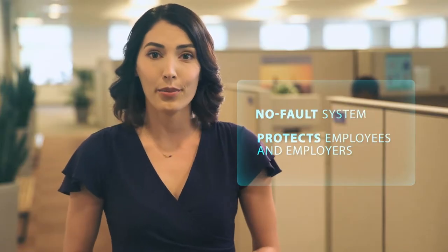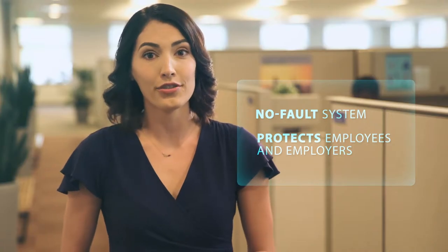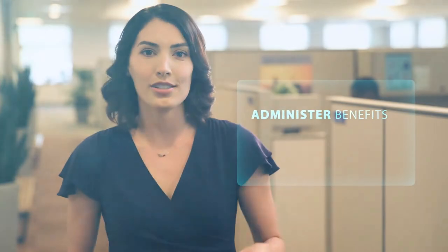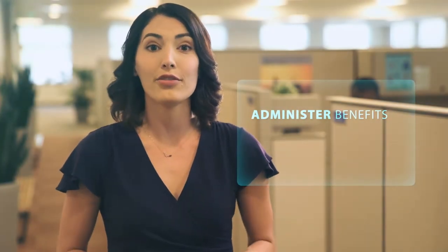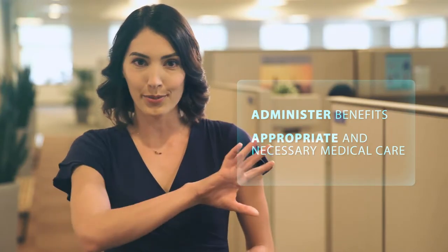Workers' compensation is a no-fault system that protects both employees and their employers in the event of a workplace injury. State Compensation Insurance Fund, or State Fund for short, is the claims administrator for your agency. Our role is to administer disability benefits and ensure you receive proper medical care so you can recover and get back to work as quickly as possible.